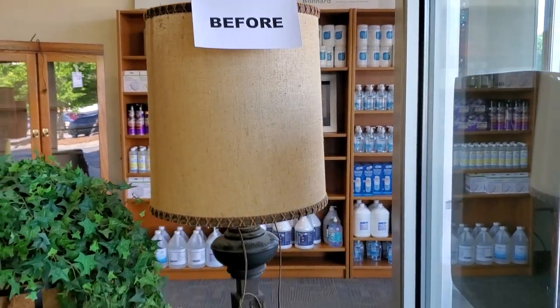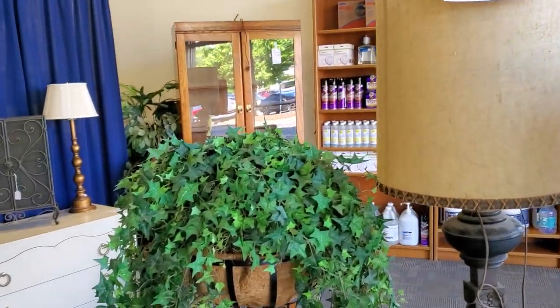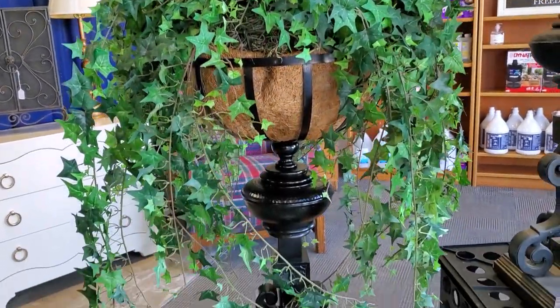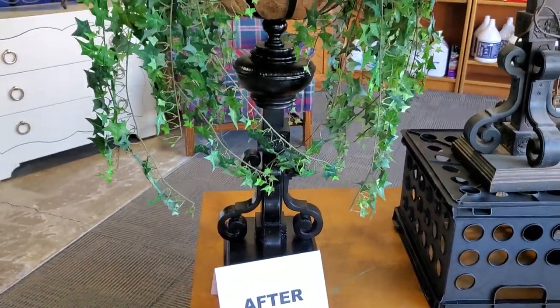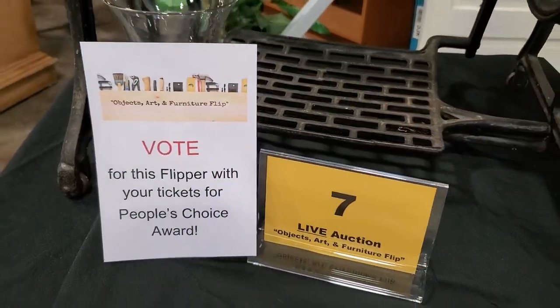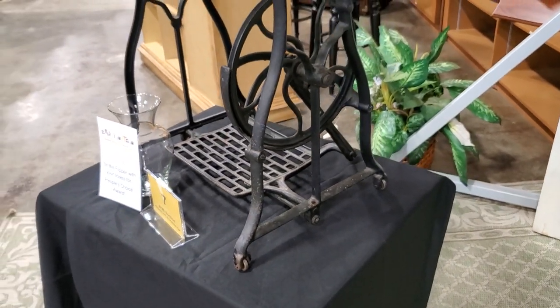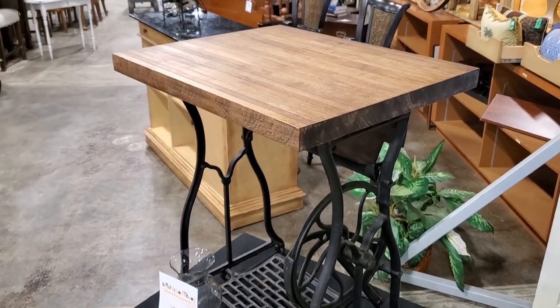And this was so clever — someone had taken a mid-century old lamp and made it into this beautiful planter. Isn't that a clever idea? I think everyone just did such a fabulous job with all their flips. Oh, and look at this — someone had taken an old sewing machine and a butcher block, creatively put it together, and made this beautiful little accent table.